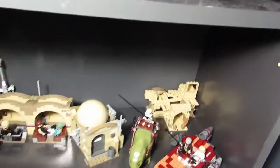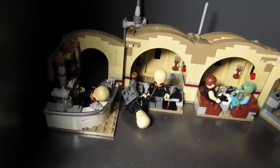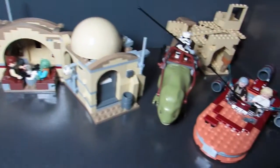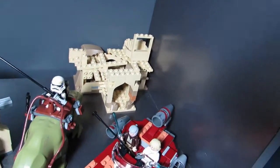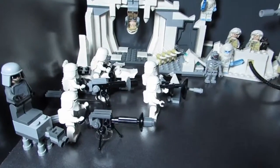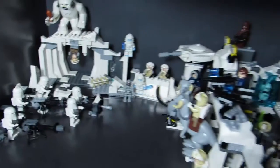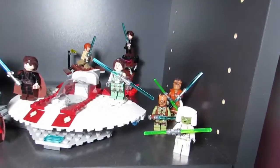And then we have the cantina — Mos Eisley Cantina. The Biff musicians have fallen over. And this is Big T's mock of another cantina, that's torn to shreds. Here's my Hoth scene with all the snow troopers over here — just a snowy environment. Up here we have the Jedi Army.